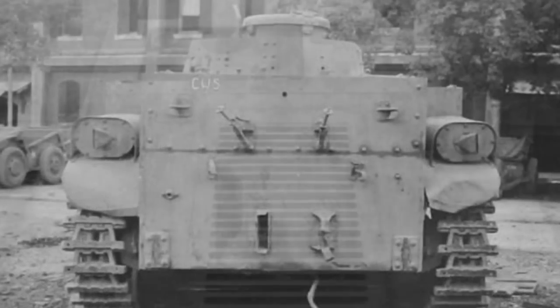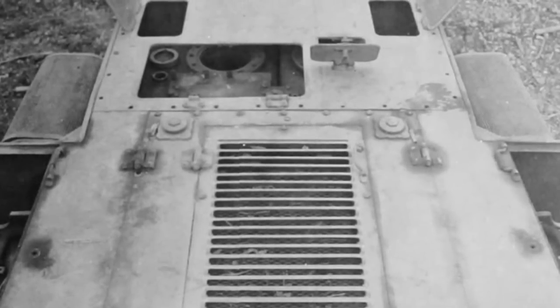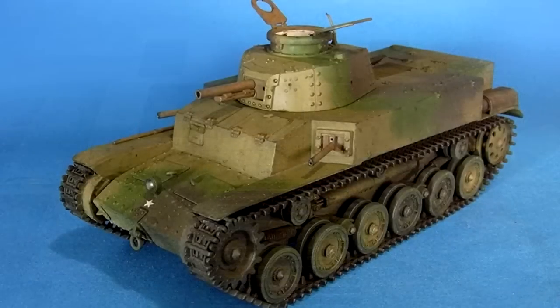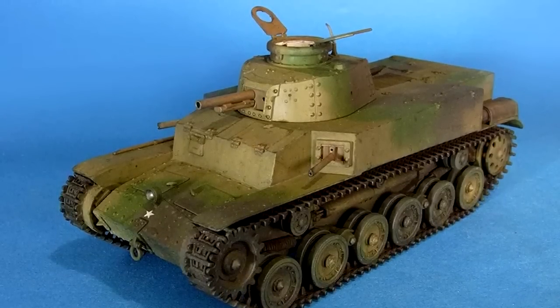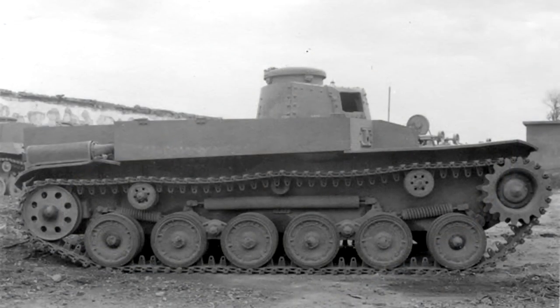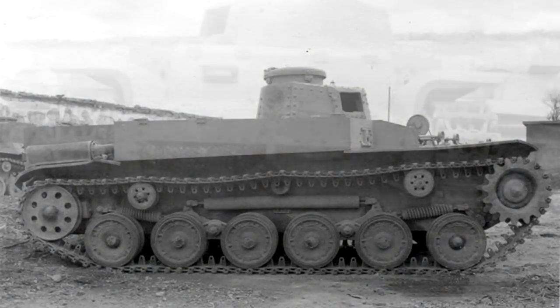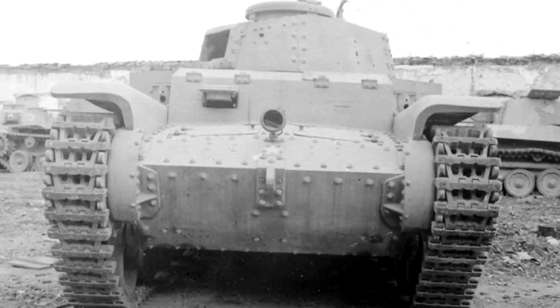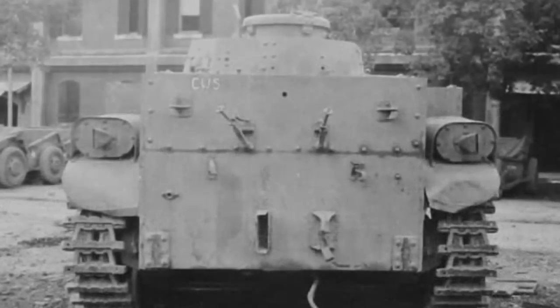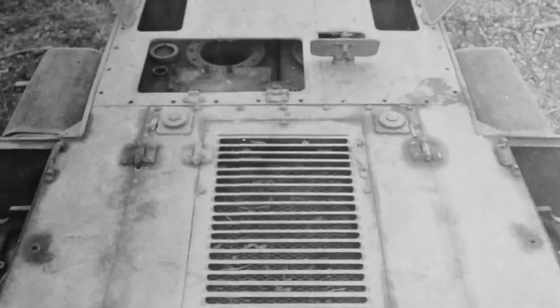The vehicle used two flamethrowers mounted on the left and right side of the front hull. These were modified specifically for use in tanks, and as such had greater performance compared to the handheld Type 93 and Type 100 flamethrowers. Compared to the Type 100, the mounted flamethrowers had much greater range — 43 metres compared to 20 to 25 — wider flames, 5 metres instead of 3, and longer throwing time, 100 seconds instead of 10 to 15.